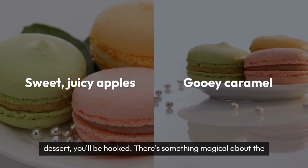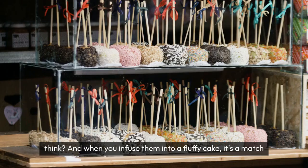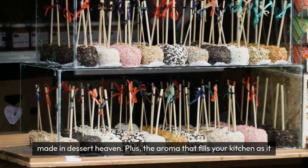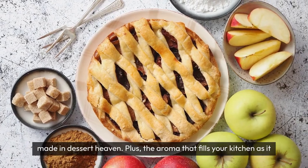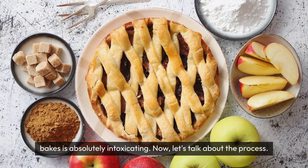There's something magical about the combination of sweet, juicy apples and gooey caramel, don't you think? And when you infuse them into a fluffy cake, it's a match made in dessert heaven. Plus, the aroma that fills your kitchen as it bakes is absolutely intoxicating.